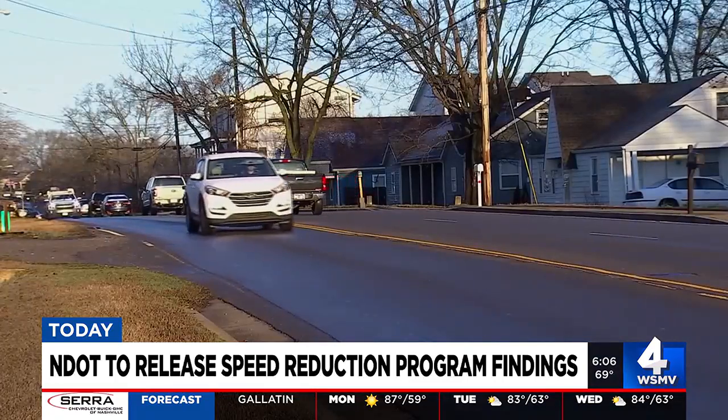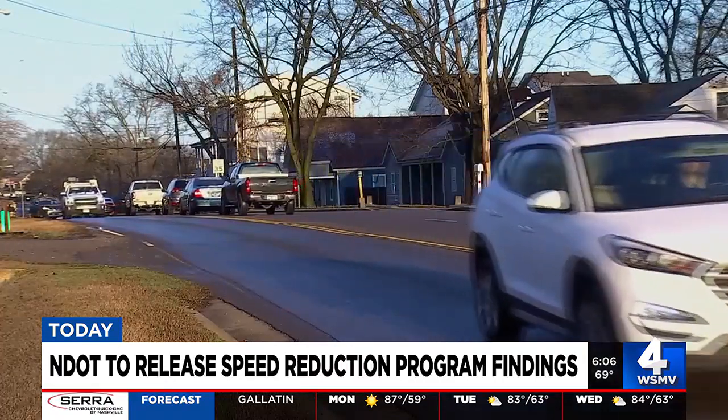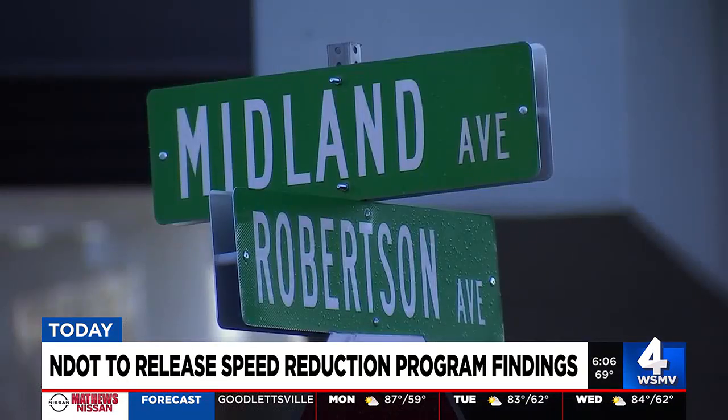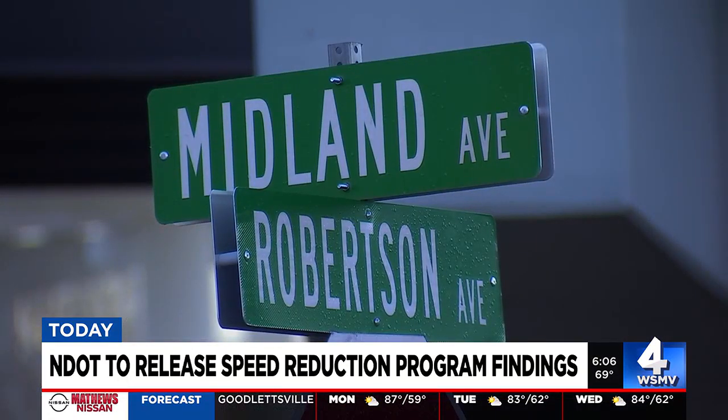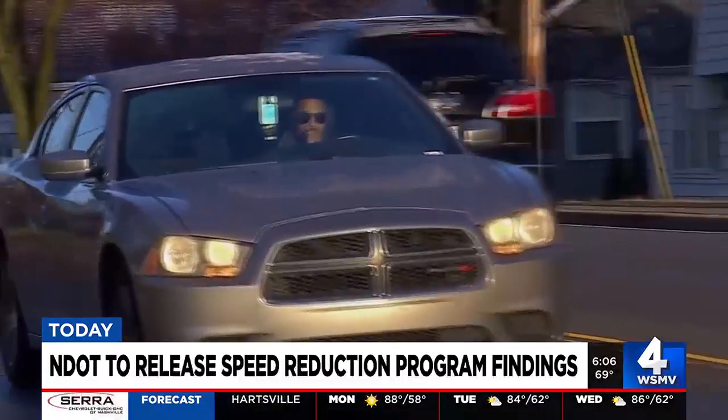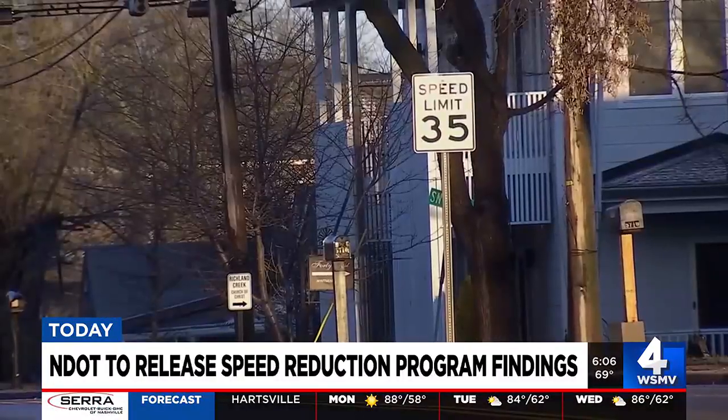NDOT is working on making streets safer, especially streets that accommodate high levels of traffic to things like schools, businesses, neighborhoods, and parks. Robertson Avenue is one of those streets, and this is part of NDOT's speed reduction pilot program. NDOT is lowering the speed limit on these 10 streets, and they'll be presenting their progress later today at Metro Council's Transportation and Infrastructure Committee meeting.